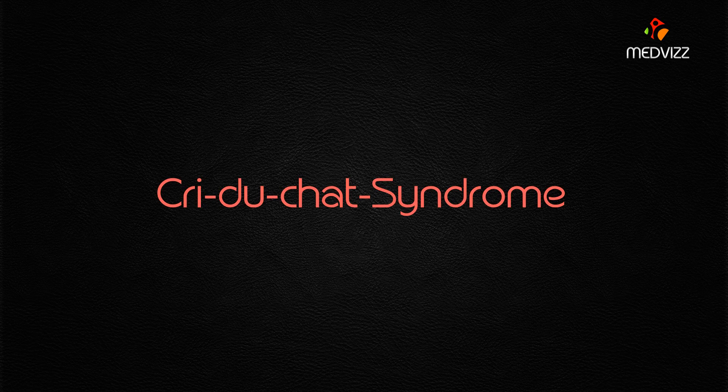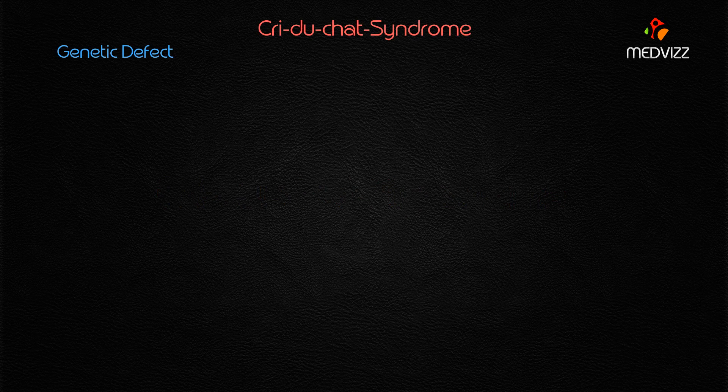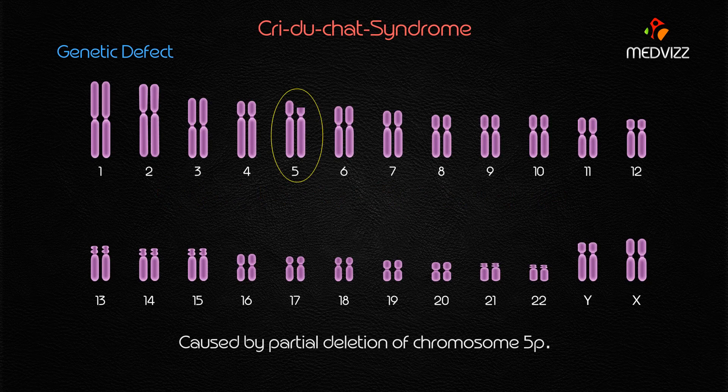The genetic defect in cri-du-chat syndrome is mainly caused by the partial deletion of chromosome 5.